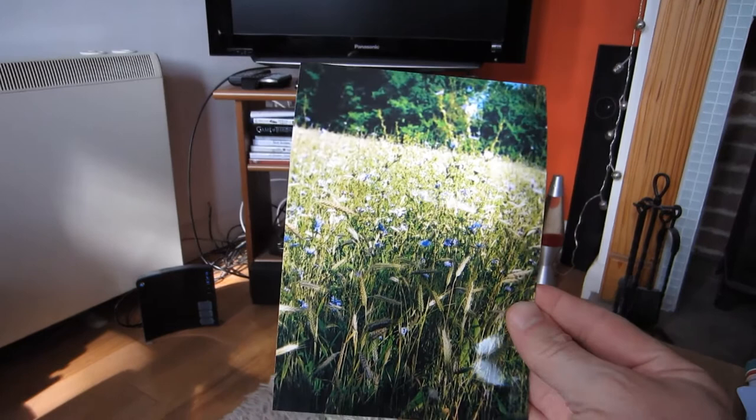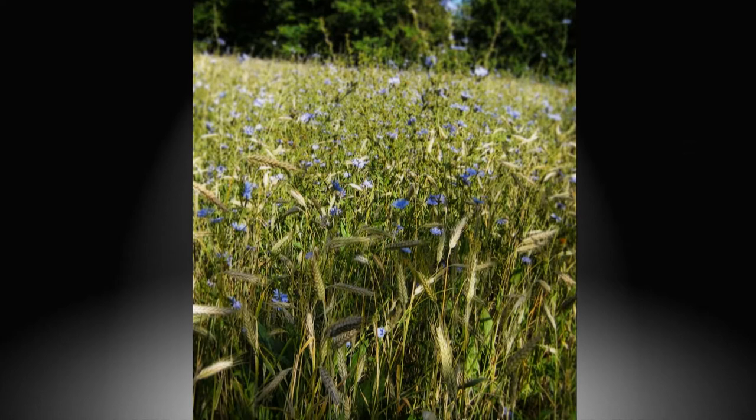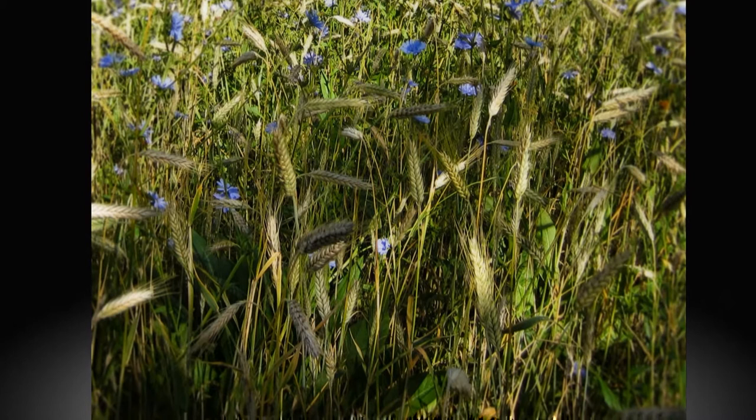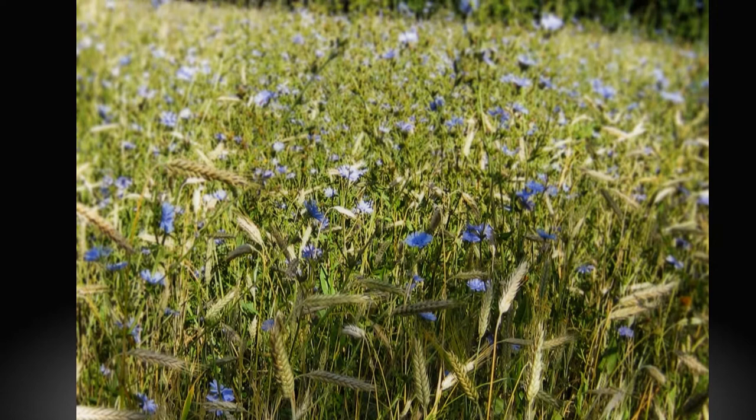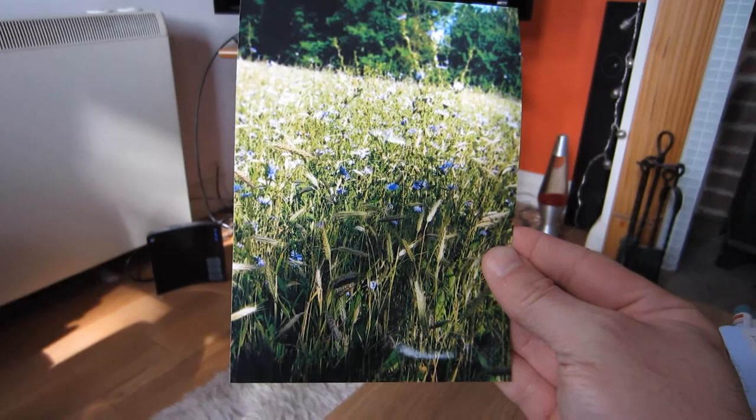This is my selection of photographs. First of all, this one — a field where I just loved the color of the little flowers. This was my choice number one. I like the photograph, but I don't know whether it can be enhanced in any way by painting.